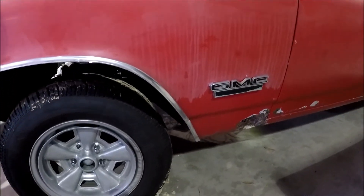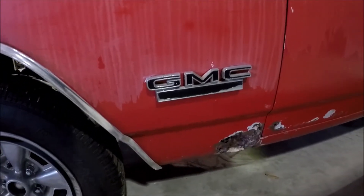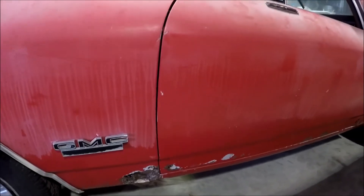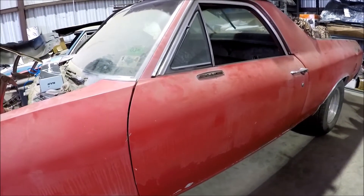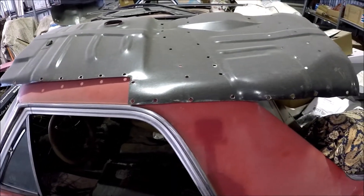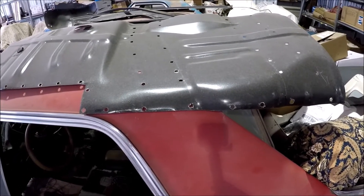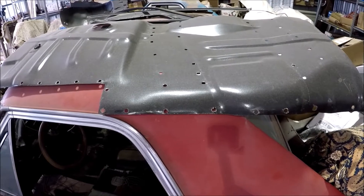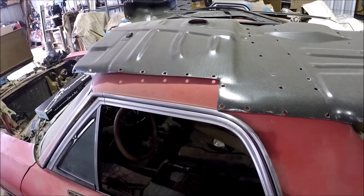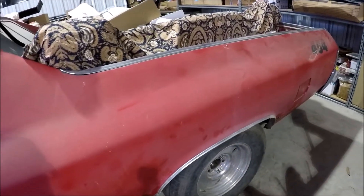These El Caminos especially don't do well in rust-prone areas because the bed holds a lot of moisture and water and causes lots of problems. It has a lot of rust issues that need to be fixed. I've got the floors cut out and the floor pans — you can see them up on top of the car — basically ready. The driver's side is ready to be welded in. The back is full of various parts. When I got it, it had '454' painted on the rear quarters, which somebody had added previously.